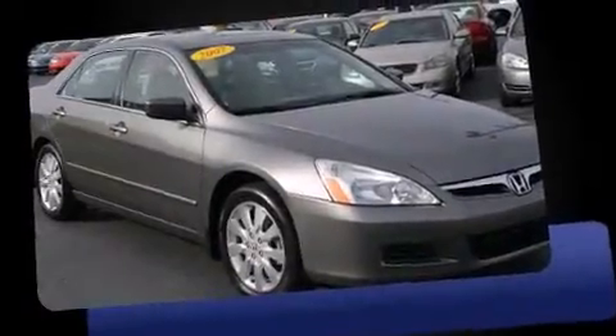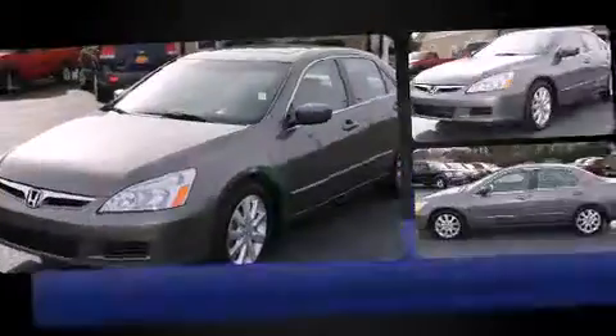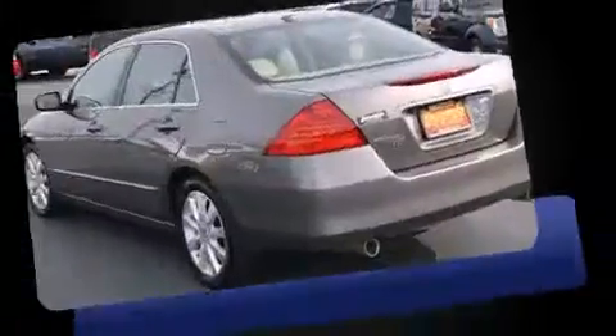Step into the 2007 Honda Accord. This four-door, five-passenger sedan provides exceptional value. Smooth gear shifts are achieved thanks to the refined six-cylinder engine, providing a spirited yet composed ride and drive.